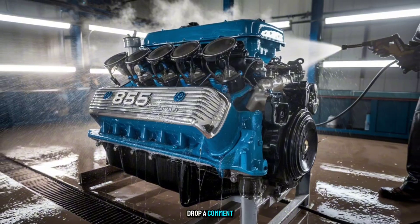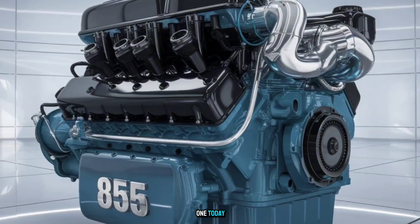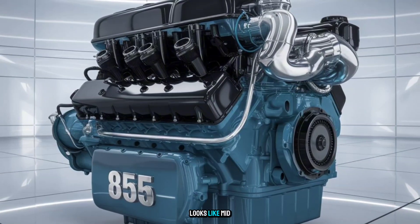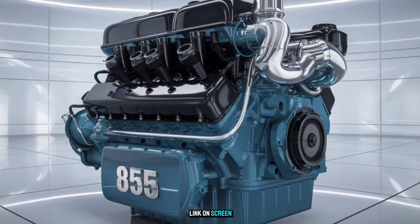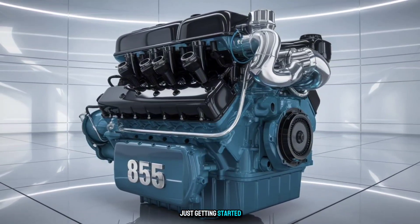Drop a comment if you've ever driven a Big Cam, or if you're still wrenching on one today. And if you want to see what the inside of this engine looks like mid-rebuild, check out the link on screen. This is diesel history, and we're just getting started.